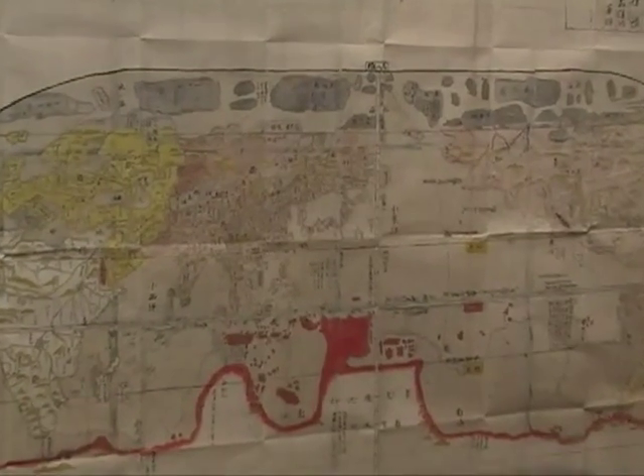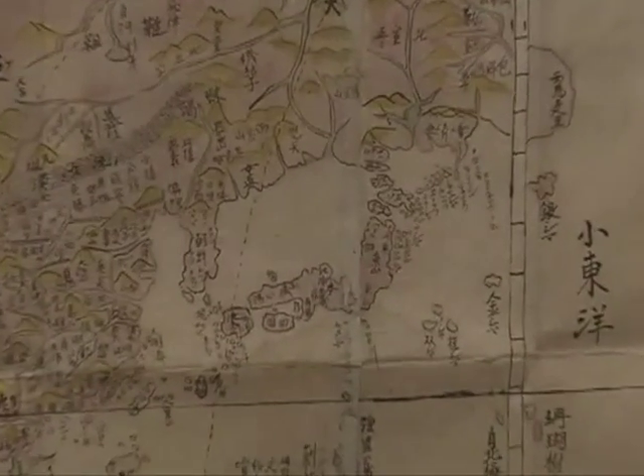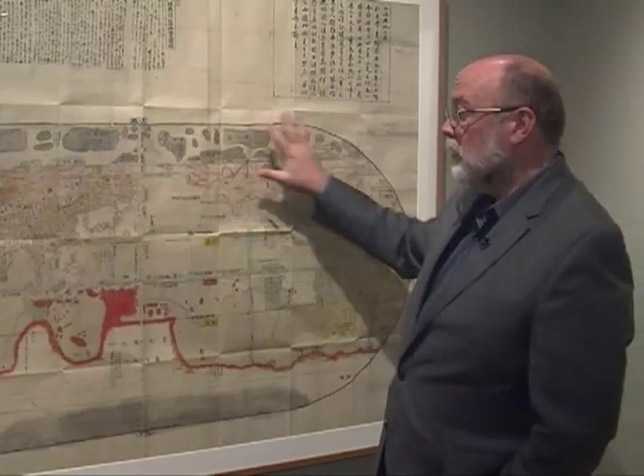It shows a geography that goes back to the 16th century, when a Jesuit priest, Matteo Ricci, was trying to curry favor at the Chinese court. He mapped the world with China and East Asia at the center, putting North America and South America off to the right, and Europe and Africa to the left. And this became the dominant form for these kinds of maps in Chinese, Korean, and Japanese culture throughout the 17th, 18th, and 19th centuries.